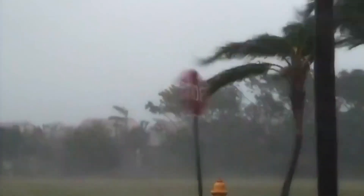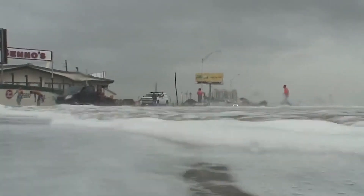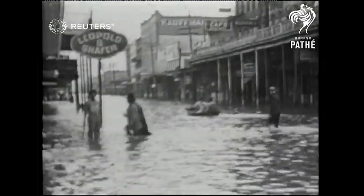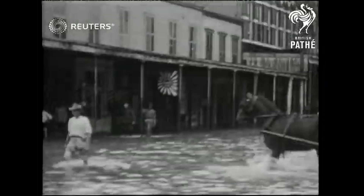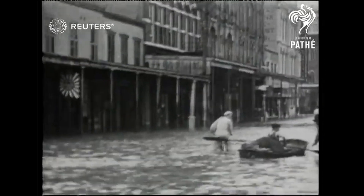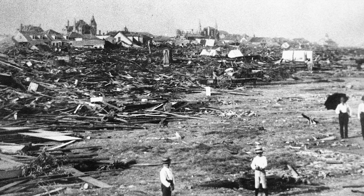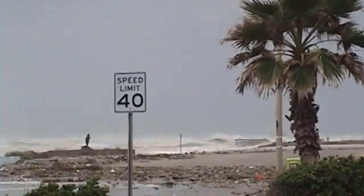This was not the first time the Texas Gulf Coast had faced the force of a hurricane. For centuries, hurricanes have relentlessly battered the region. Galveston, once the largest city in Texas, endured its first major disaster in 1900, when a hurricane devastated the town, claiming thousands of lives.